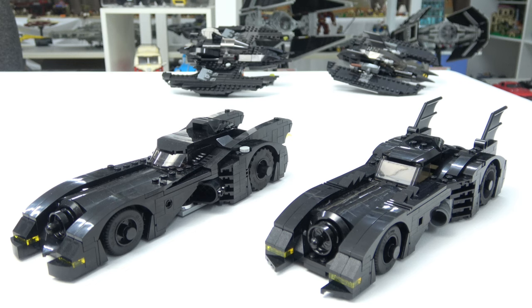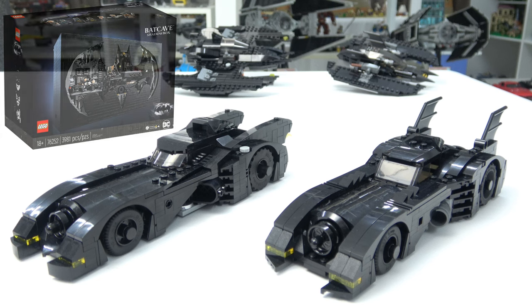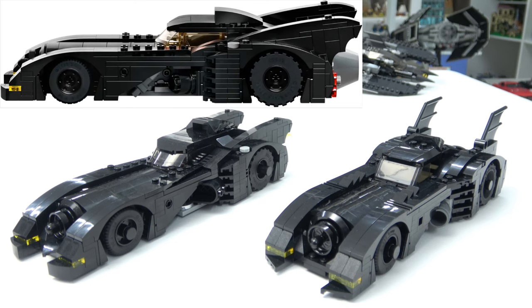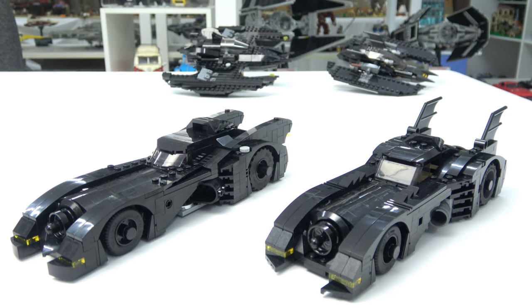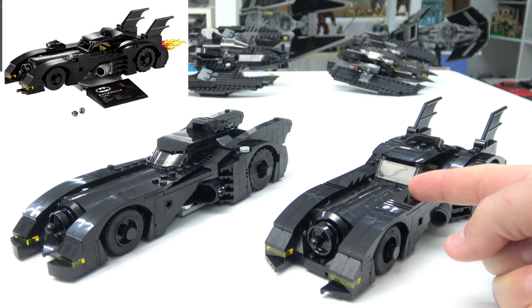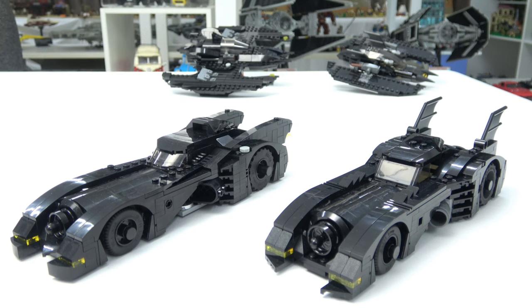This isn't the first time we've got a Batmobile this year — we did get another very similar vehicle in the Batcave Shadowbox. I don't have that set yet to do a comparison, but I believe these two Batmobiles are very similar with the only difference being the side air intakes. If you have that set and there are more differences, please let us know in the comments. I must also point out that the gift with purchase set had some stud shooters mounted on the sides, and I didn't really like those, so I took them off and did a couple of little mods just to make it look a little better.